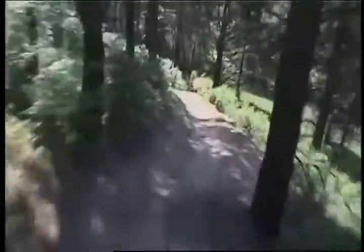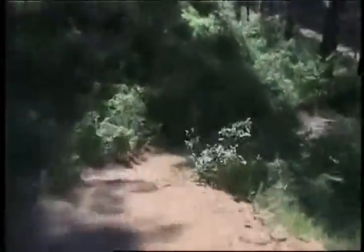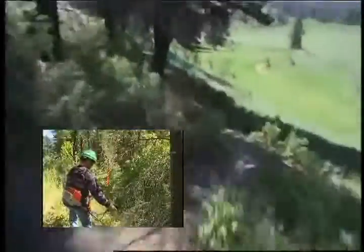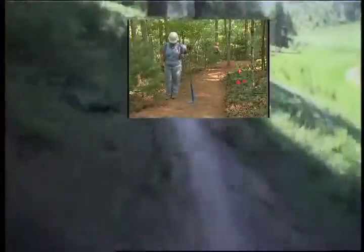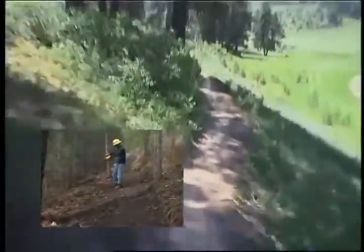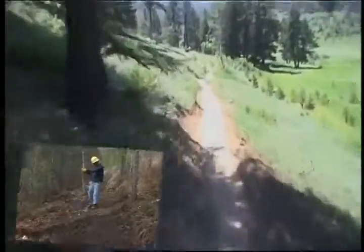In this chapter, we will learn how to build a rolling contour trail with a full bench cut. First, we'll outline the trail tread with pin flags and then clear the corridor. Then we'll cut in a full bench, shape the back slope, and outslope the tread. Finally, we will demonstrate how to naturalize the construction zone.